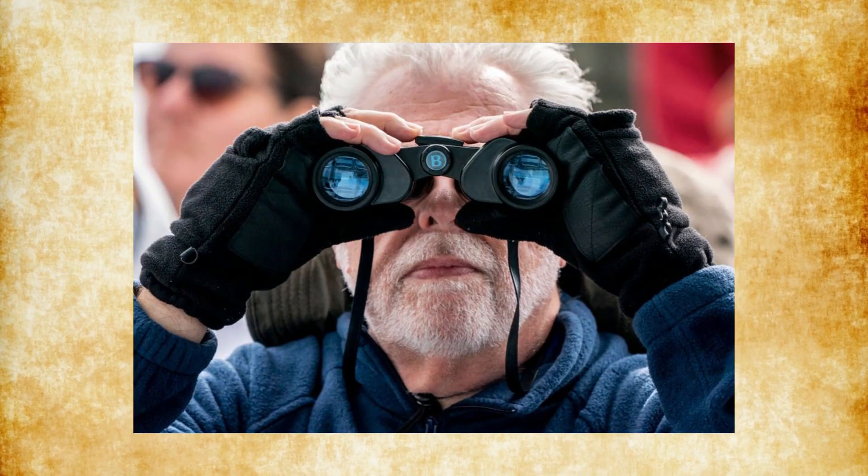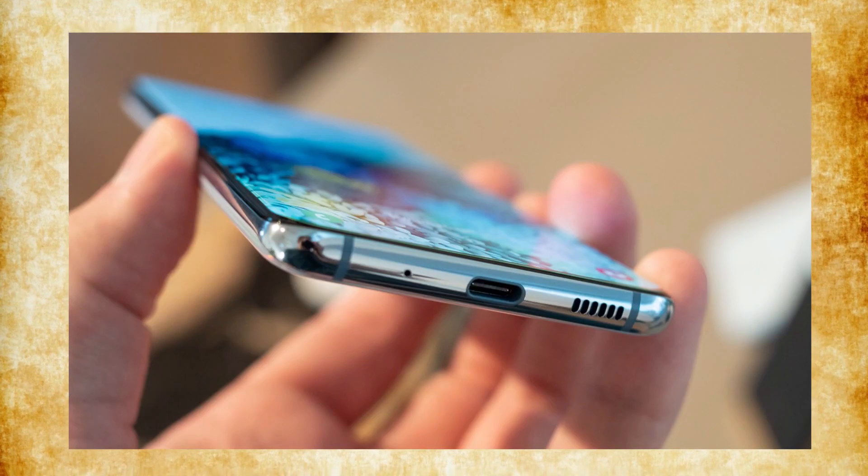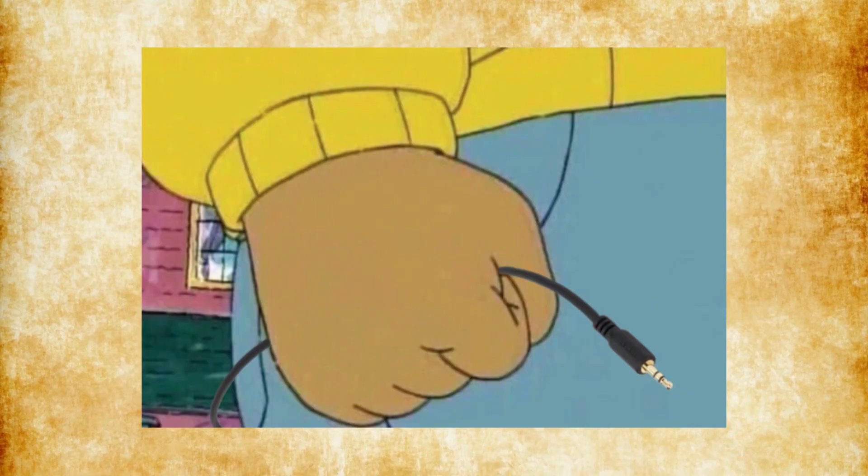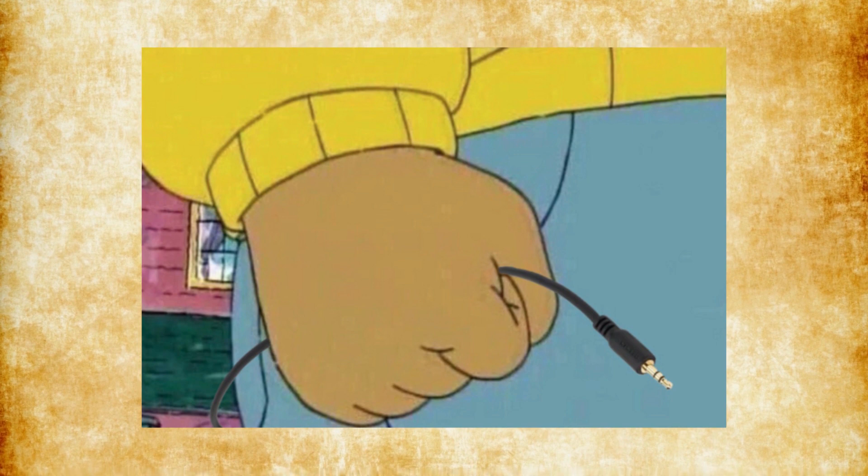You saw this coming from a mile away — there's no headphone jack. I get it that it has been gone for some time now, but still, I would have loved to have it and I really miss it.